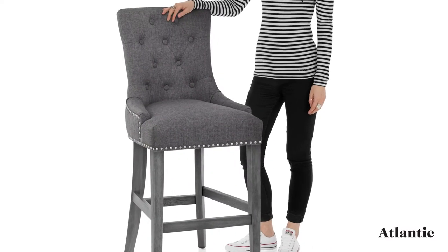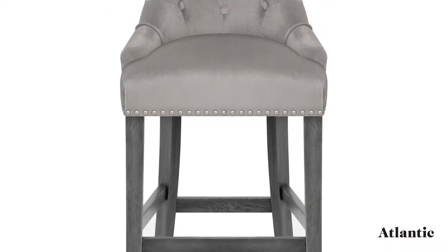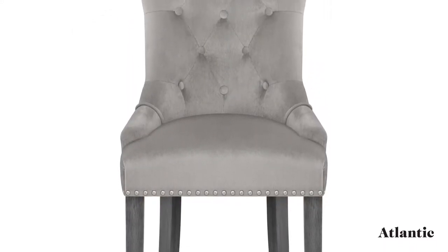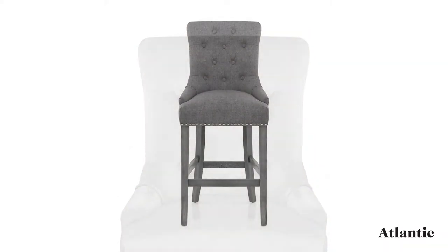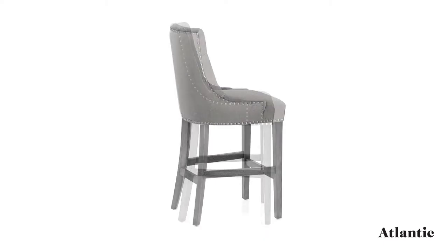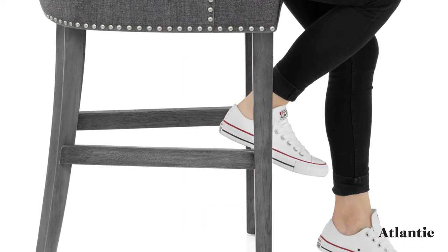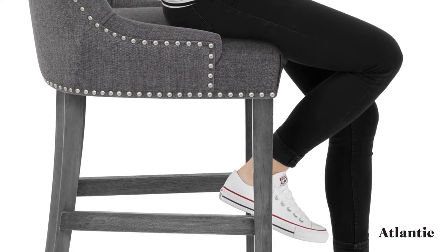Introducing the Etienne bar stool, a classic four-legged design with modern details. Fixed at standard kitchen counter height, the solid wooden frame has a gorgeous grey finish for contemporary flair. Strong bracing bars and a footrest enhance the frame, and it is complete with protective plugs on the underside to look after your floor surfaces.